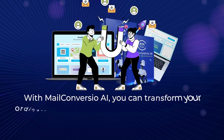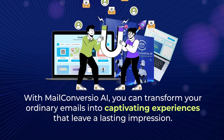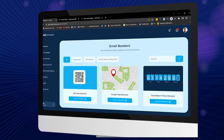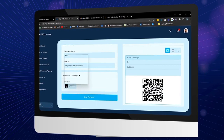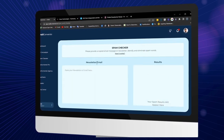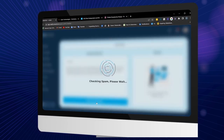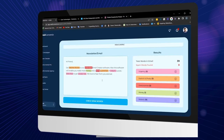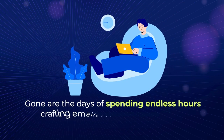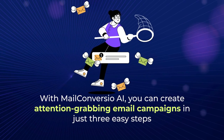With MailConvergio AI, you can transform your ordinary emails into captivating experiences that leave a lasting impression. Our innovative Netflix-style email booster solution is designed to transform your emails into profit-generating machines. With MailConvergio's built-in AI-powered spam detection technology, you can rest assured that your emails will reach your recipients' inboxes and maximize their reach. Gone are the days of spending endless hours crafting emails that go unnoticed — with MailConvergio AI, you can create attention-grabbing email campaigns in just three easy steps.